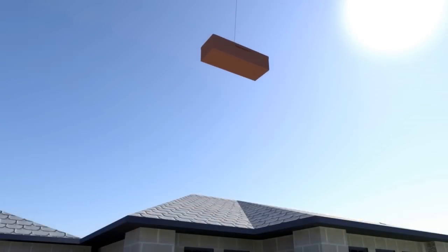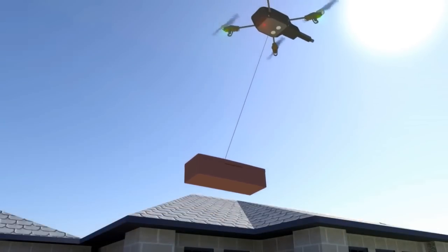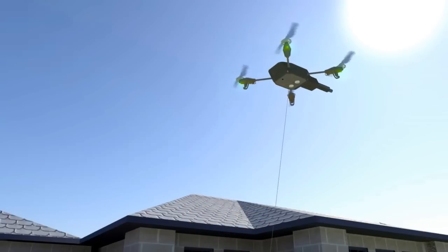The first way, the drone lowers your goods on a rope down to you. The problem is, you need to be there at the time of the delivery. Also, the rope is susceptible to getting caught on something.